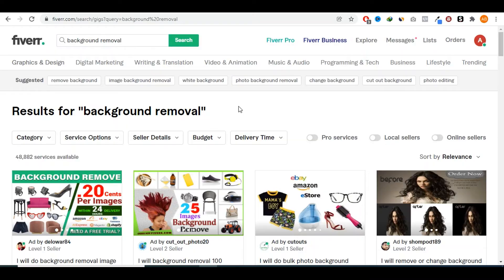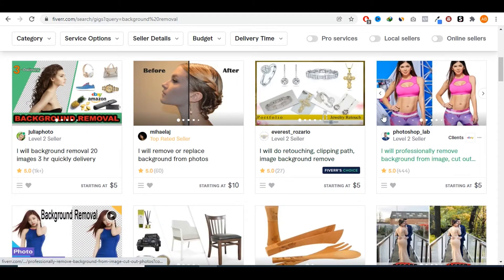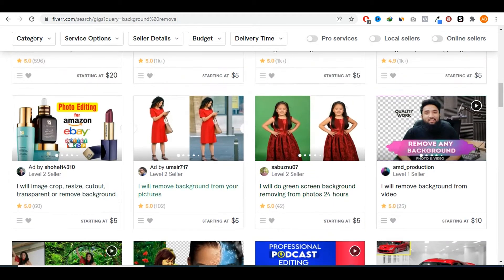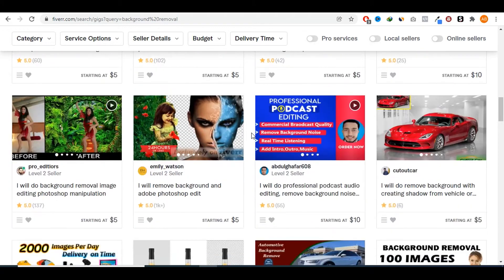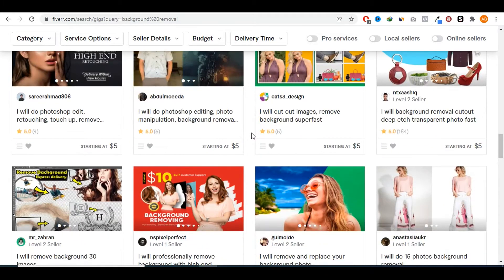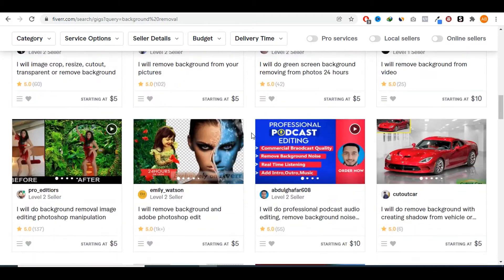The third gig that requires absolutely no skills is background removal. Maybe you've heard about this — basically you're taking pictures and removing their background. There's a demand for this especially for e-commerce business owners who need a good picture of their product without any bad background. Photographers also need this service, as do people posting product pictures on social media. People are selling this kind of service anywhere between five dollars all the way to twenty or twenty-five dollars.